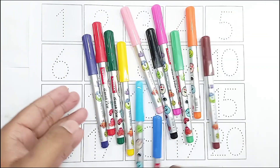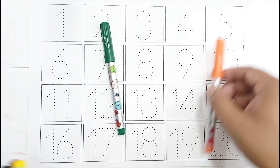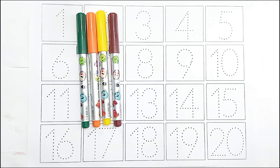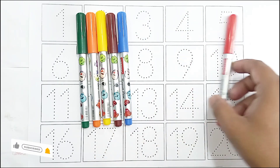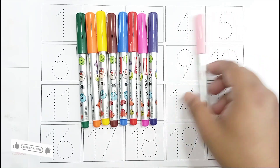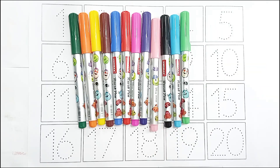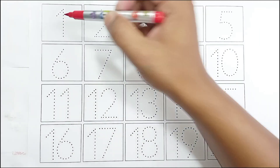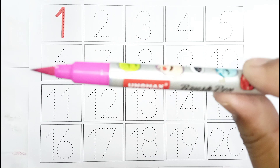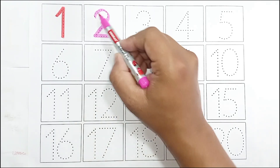Hello kids, let's learn colors! Green color, orange color, yellow color, brown color, blue color, red color, pink color, violet color, light pink color, black color, light blue color, light green color.